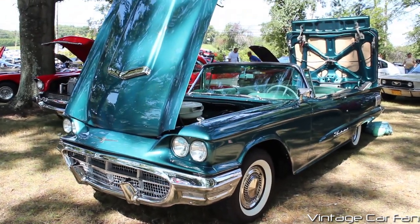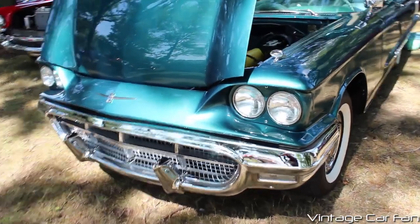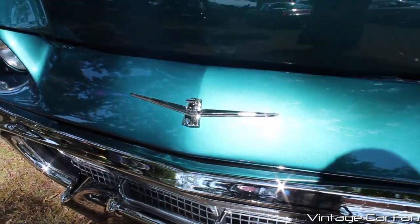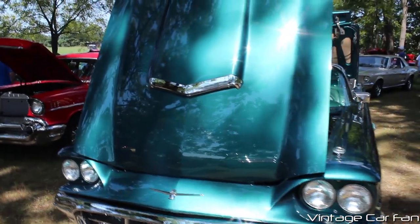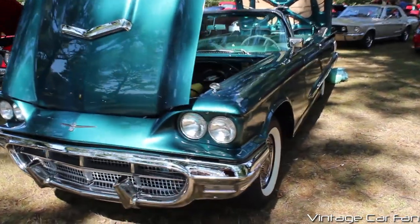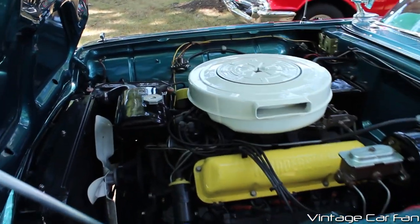This is a 1960 Ford Thunderbird convertible, and this was the last year for these Squarebirds, which was the second generation of the Ford Thunderbird. These ones grew a huge amount from the first generation, where they had the additional two seats in the back, and it grew 16 inches longer and 1,000 pounds heavier — quite a larger car.